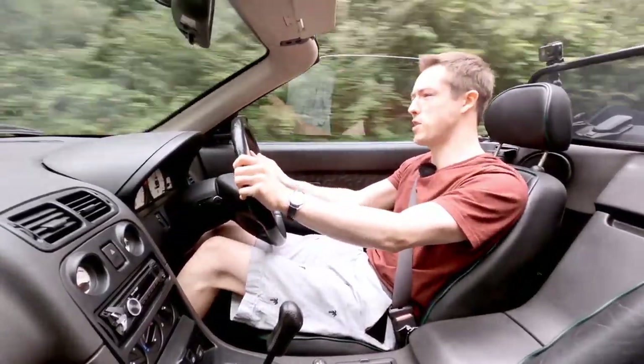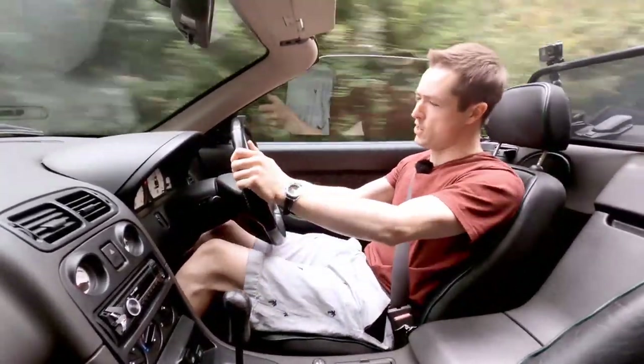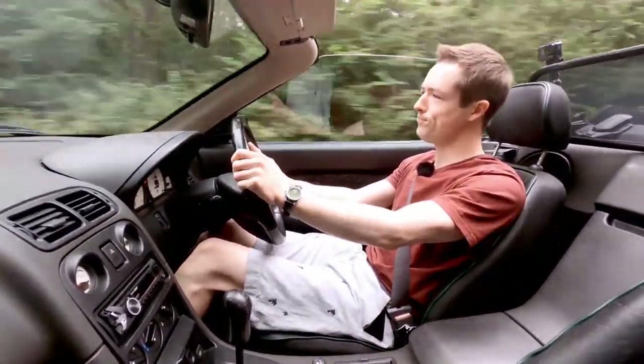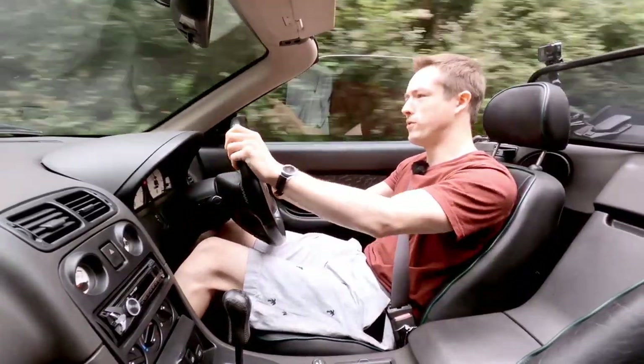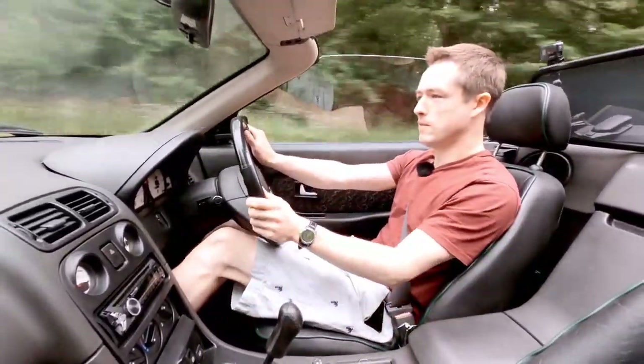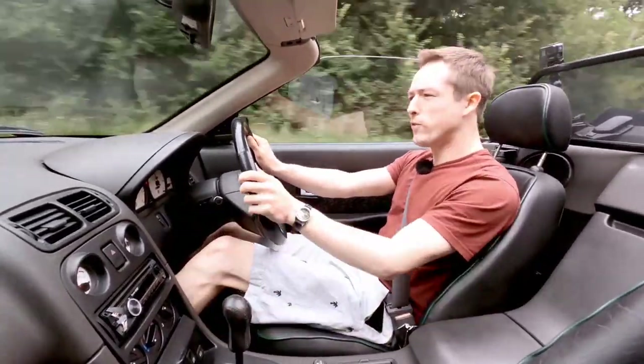I really tried not to make any comparisons with a certain car based on a certain Lotus Elan, but the fact is the MGF is its own thing, and it is a very good thing — it's a big deal.